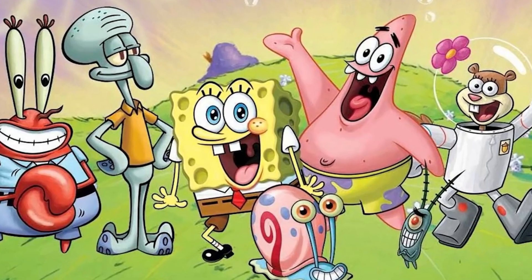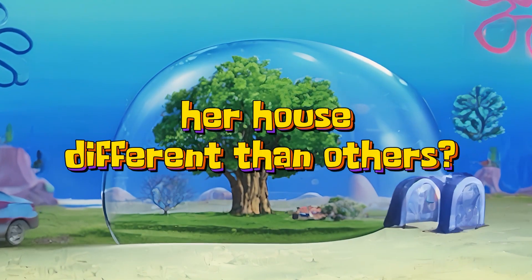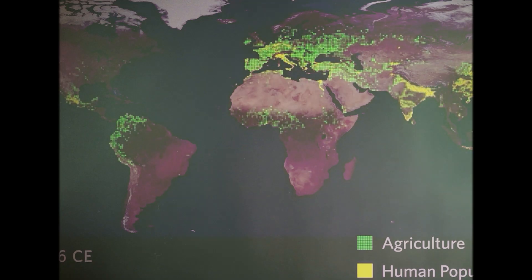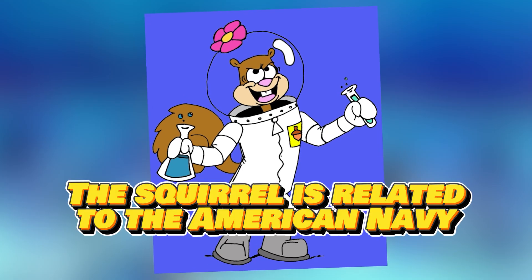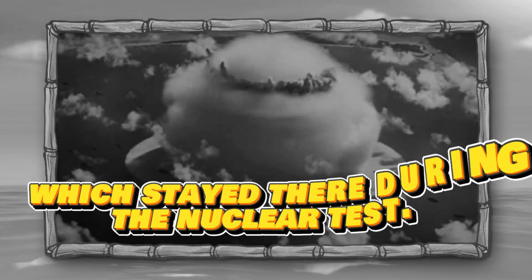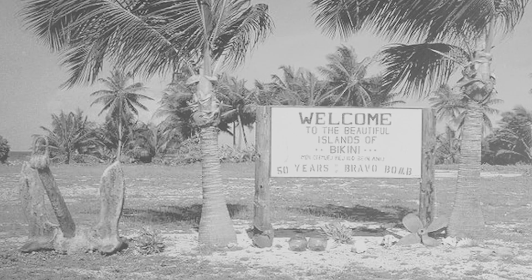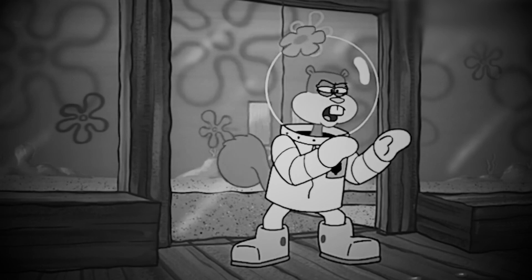Do you realize why Sandy always wears a space suit and why her house is different from others? Sandy's house is designed to be airtight — is it just a coincidence, or is there a reason behind it? Sandy the squirrel is related to the American Navy, which stayed there during the nuclear test. Squirrels are one of the animals usually brought by navies to Bikini Atoll. That's why Sandy always wears a space suit in every scene.